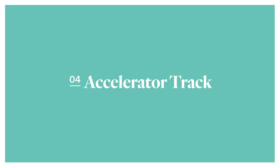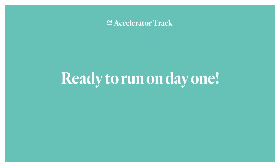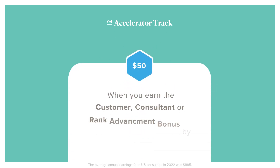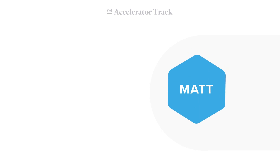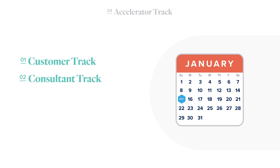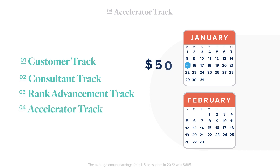The fourth and final bonus you can earn as a new consultant is different than the others — this bonus is for people who are ready to run on day one. The accelerator track pays $50 if you earn the customer, consultant, or rank advancement bonus by the end of the first full calendar month after you enroll. New consultant Matt enrolled January 15th, so if he qualifies by the end of February, he'll earn the $50 accelerator bonus on his February commissions.